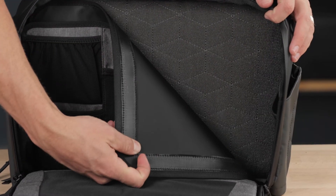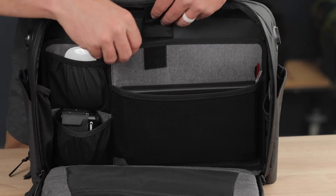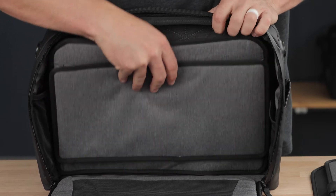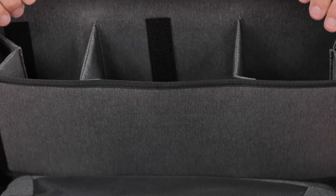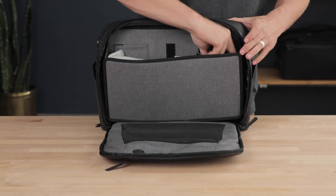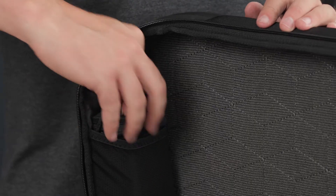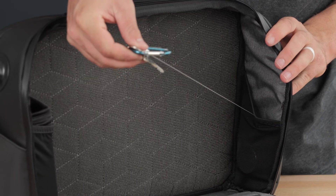Each messenger bag comes with our two interchangeable panels. The organizer panel comes with three mesh pockets and a paper sleeve. The compartments panel was designed to organize larger items. With the divider walls built in, the compartments can easily be customized to fit your needs. Also, in this main compartment, you get the removable sunglasses shell and the retractable key leash.